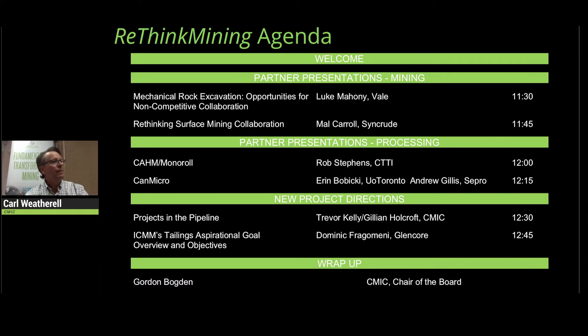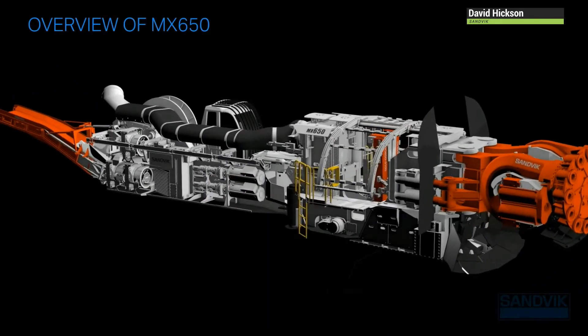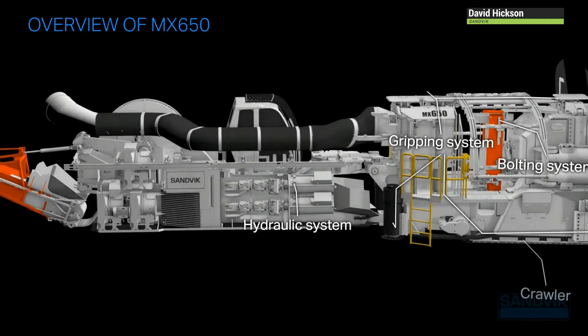Over the years, Sandvik have developed larger and more powerful road headers that are able to cut harder rock and larger profiles. These machines with current technology have their limitations in terms of the hardness and abrasiveness of rock that can be cut economically. Sandvik is now providing the ultimate solution to the mining industry for safe, fast, and high-quality mining in tunnels.